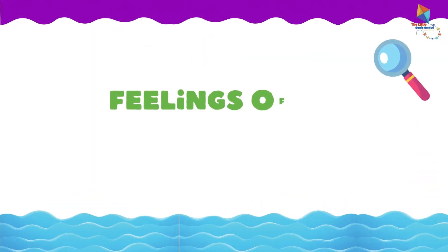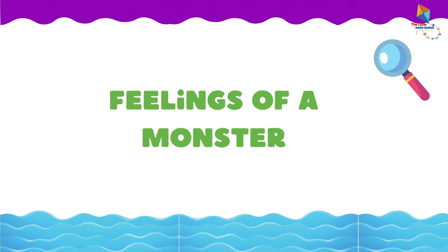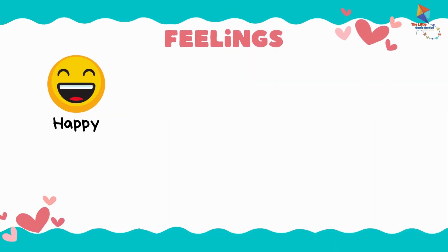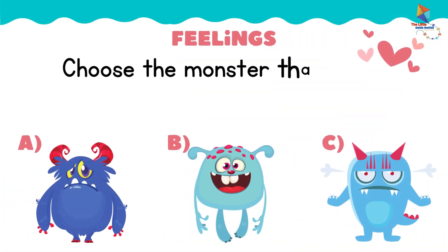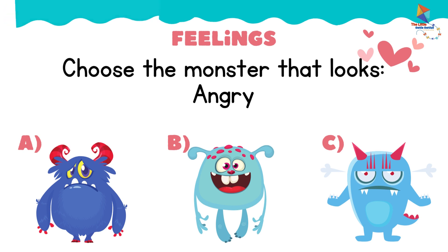Now let's learn about feelings of a monster. Happy. Sad. Surprised. Angry. Scared.